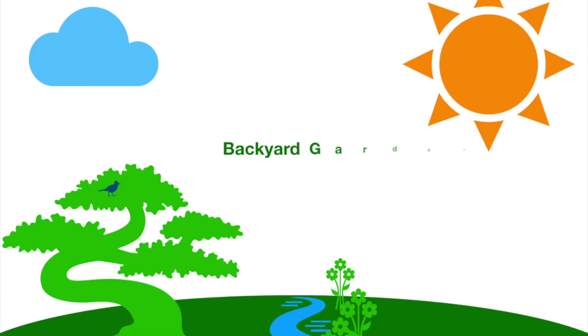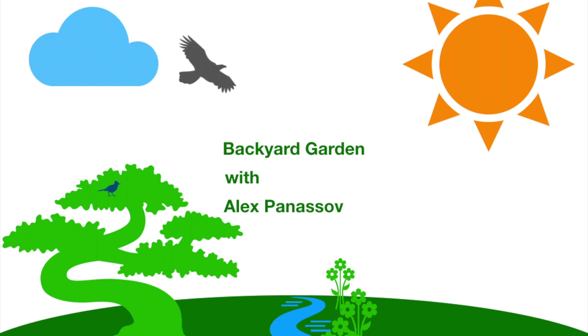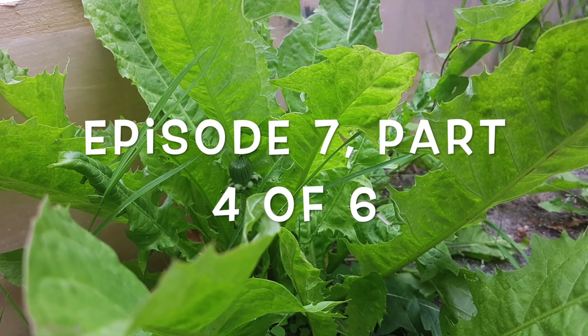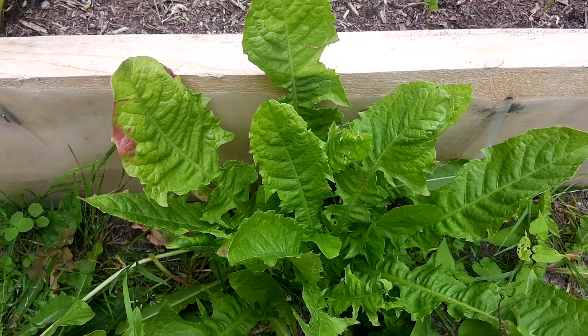Good morning and welcome to Backyard Garden with Alex Panosol. Today you will learn about dandelions, its benefits and how it can help us in our daily life. Welcome to episode 7, part 4 of a 6-part video series.